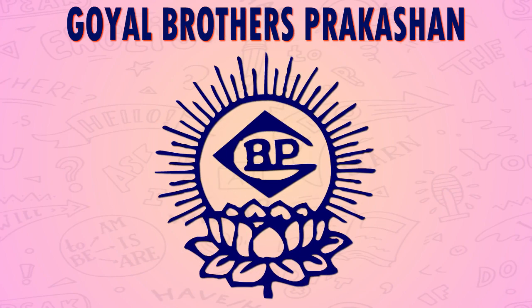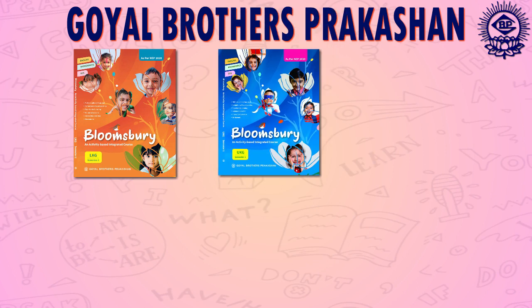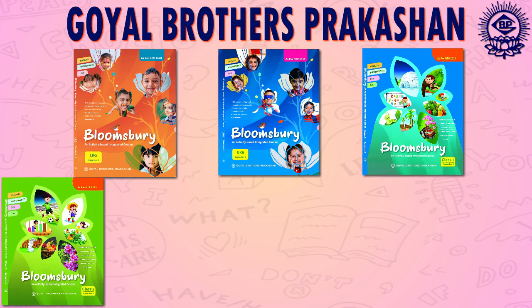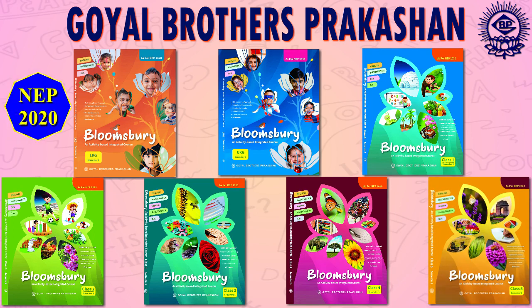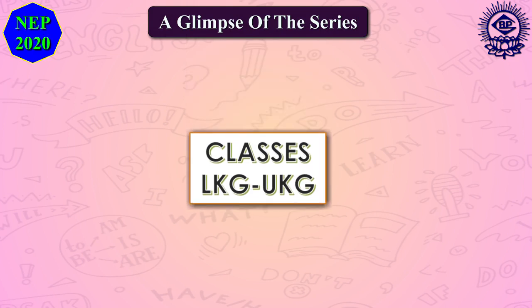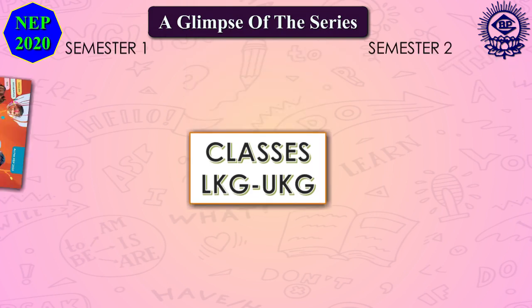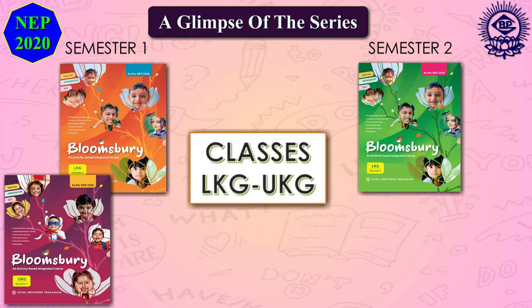Goyal Brothers Prakashan has introduced Bloomsbury, an activity-based integrated course which is designed and formulated in accordance with the guidance of National Education Policy 2020. This series caters to learners of class LKG to class 5. National Education Policy has laid a lot of emphasis on promoting an activity-based and experiential approach to learning.